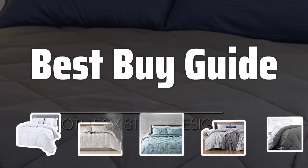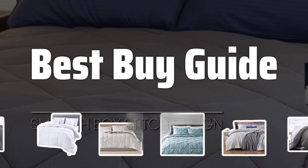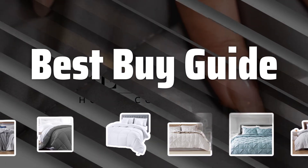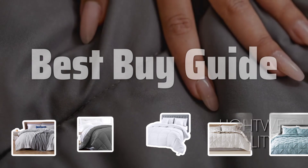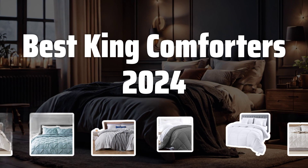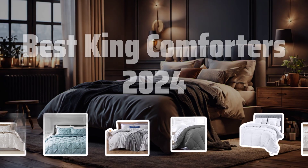Welcome to Best Buy Guide. The best comforters is probably one of the most essential items in a bedroom, providing warmth and style. Today, we're diving into the top king comforters of 2024 to help you find the perfect one for your needs. Now let's take a look at the best king comforters 2024 we choose for you.